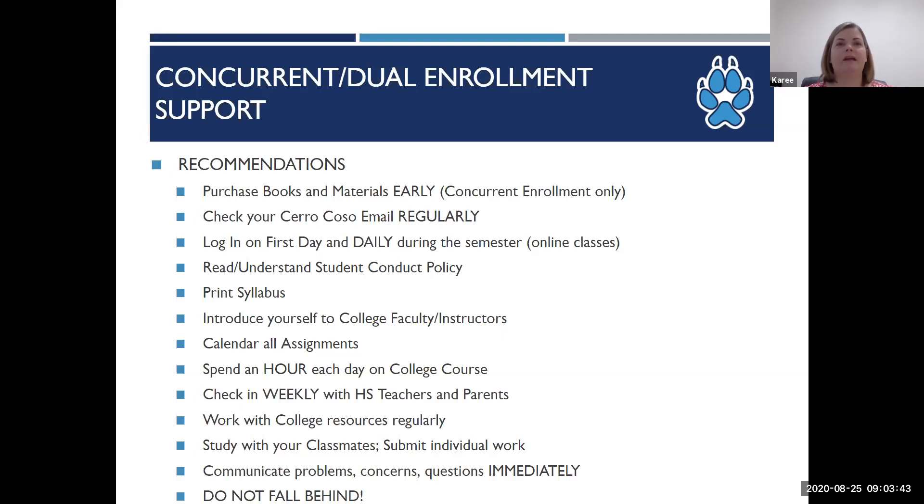For study time, the rule of thumb is that for each unit the student is enrolled in, they should spend two to three hours per unit on classwork each week. For example, for a three-unit history class, a student should spend six to nine hours outside of class doing homework — roughly about an hour each day per college class, if not more. If your student cannot dedicate that time to a college course, then they may want to wait until they can.